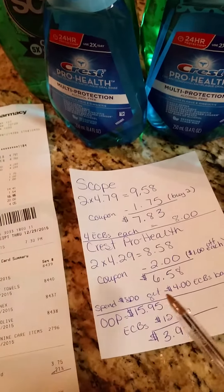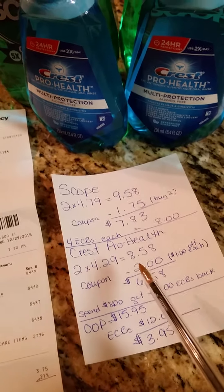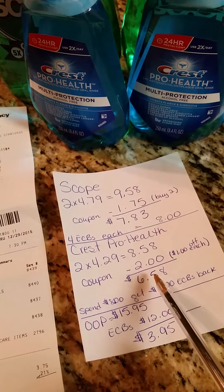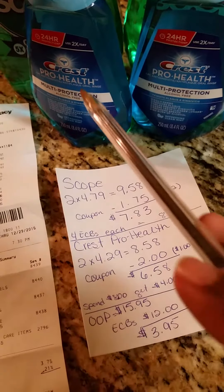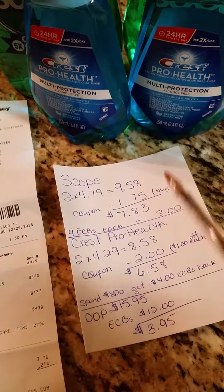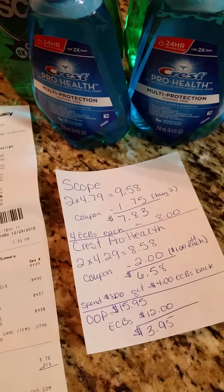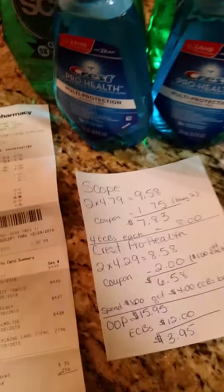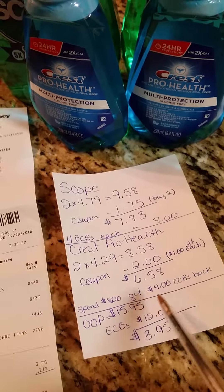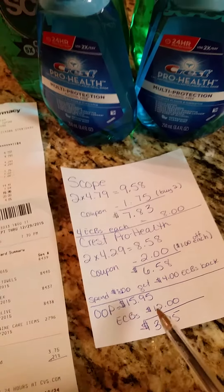The Crest Pro Health was two for $4.29. I had two $1.00 coupons, and if you buy $8 worth of Crest and a couple of other qualifying items, you get $4 ECBs back. So I bought those two and got another $4 ECB.